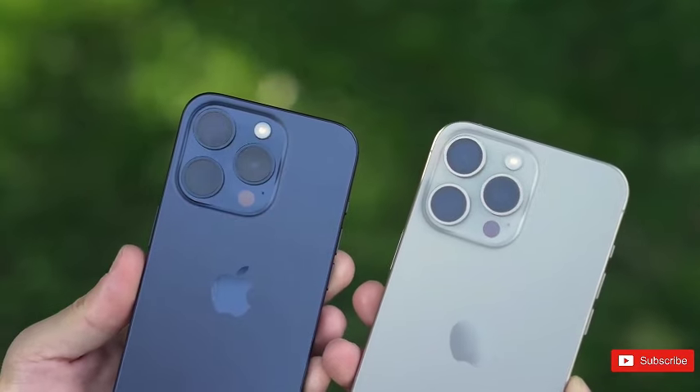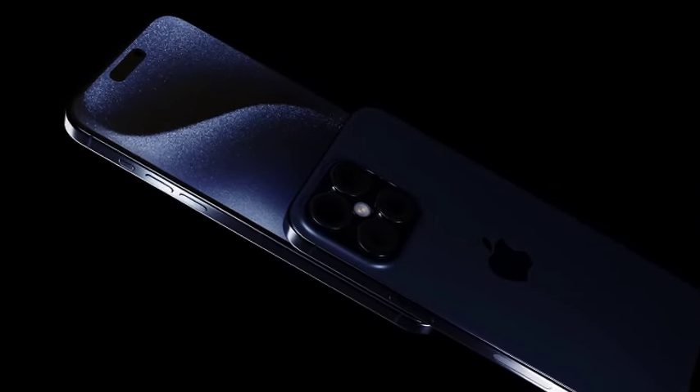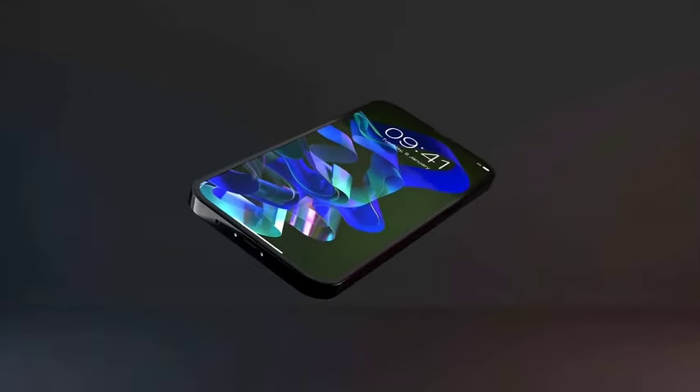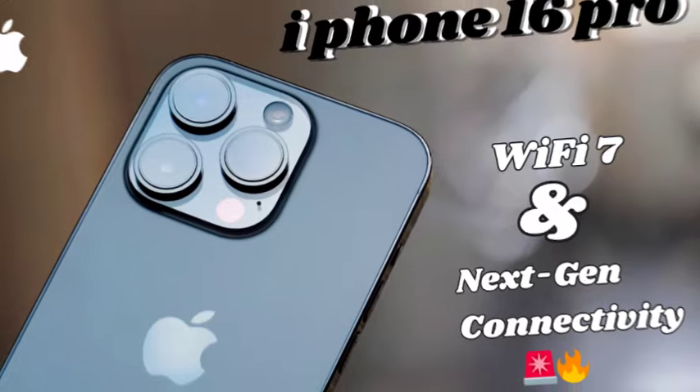If you're planning to buy an iPhone 16 Pro or an iPhone 16 Pro Max when they likely launch later this year, we hope you've been saving. These models are expected to be among the most expensive phones of 2024, continuing Apple's tradition of premium pricing for their top-tier devices.